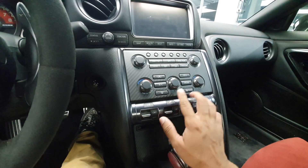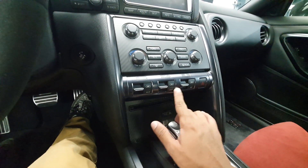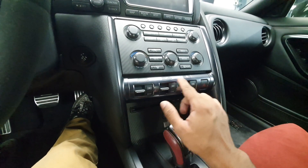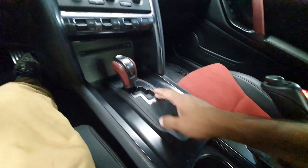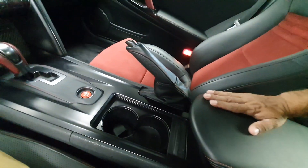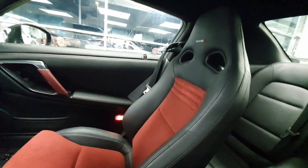Then you get the climate control buttons. Lastly, you get the suspension and all the other important settings here. And below that you get the CD player, USB port, gear stick, engine start-stop button, handbrake stick, cupholders, armrest and of course the seats.